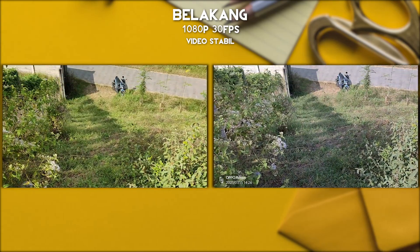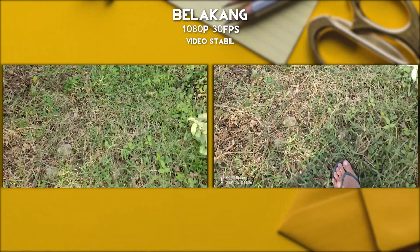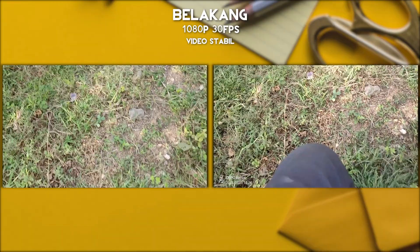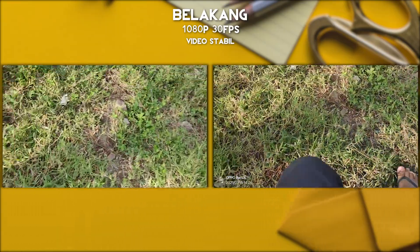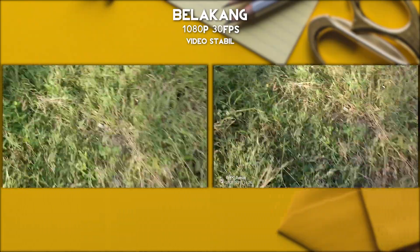Video ini kita ambil pas lagi jalan menuruni bukit, jadi ini turunannya agak dalam banget dan secara hasil memang agak ada perbedaan. Kurang lebih seperti itulah hasilnya, kalau misalkan stabilnya agak cenderung si Oppo Reno.